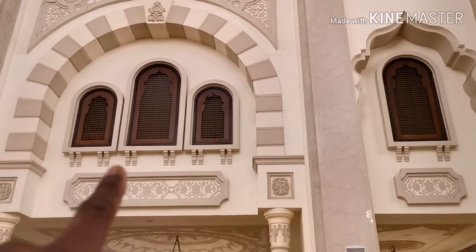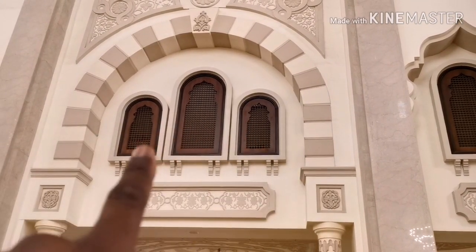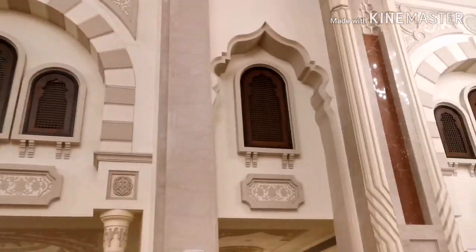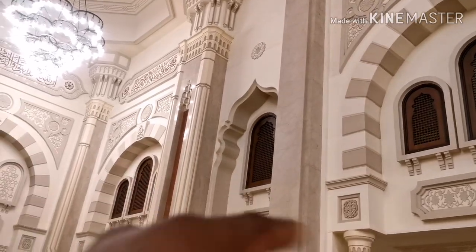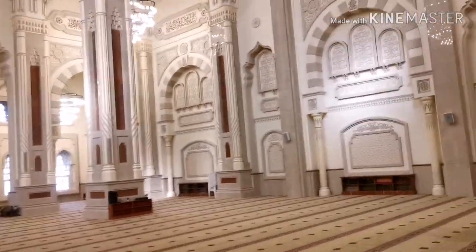Up on the top floor, normally what you'll find is the ladies' prayer area, usually behind shrouded windows. That's what you're seeing up here - behind that wall would be the ladies' prayer area. So anybody who thinks there's no place for ladies in the Masjid, that's obviously incorrect.